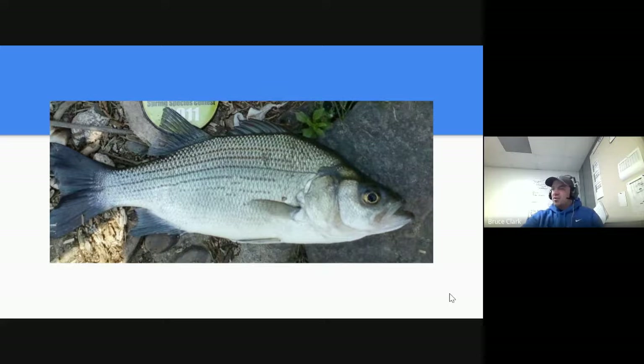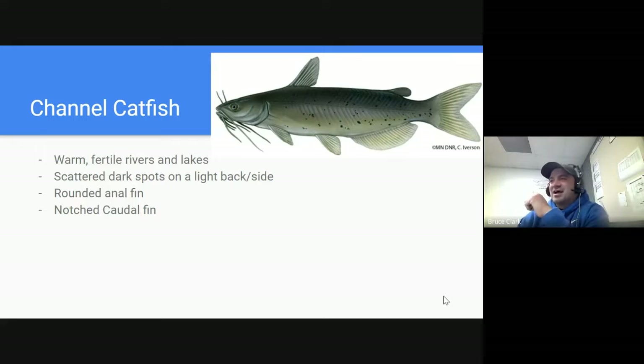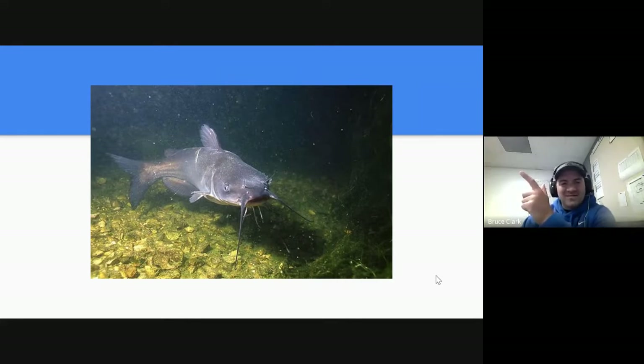Those are our four bass species. Moving on to three catfish species. Catfish in general are bottom feeders — they patrol the bottoms of rivers and lakes eating a large variety of things. We call them trash fish because they'll eat whatever is down there. They have tell-tale whiskers or barbs on the front of their face, hence the name catfish. First is the channel catfish — it likes warm, fertile rivers and lakes, many in the Mississippi River. It's got scattered dark spots on a light side, a rounded anal fin, and a notched caudal fin.